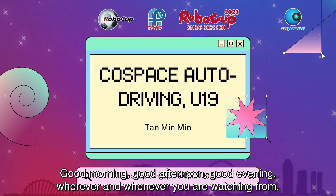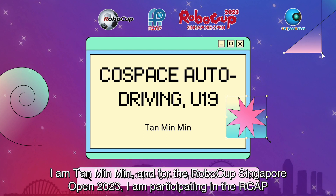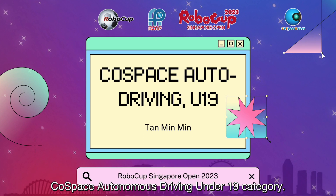Good morning, good afternoon, good evening, wherever and whenever you are watching from. I am Taemin Min, and for the RoboCup Singapore Open 2023, I am participating in the RCAP Co-Space Autonomous Driving Under-19 category.